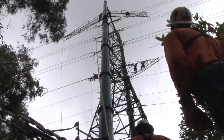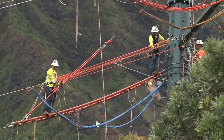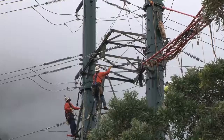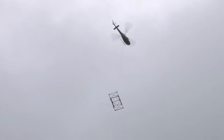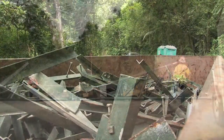Next, the power lines and shield wire are transferred from the old structure to the new structure. The conductors are moved one phase at a time. Once this procedure is finished, the old structure is demolished and the components flown out. On the ground, the pieces are cut up for recycling.